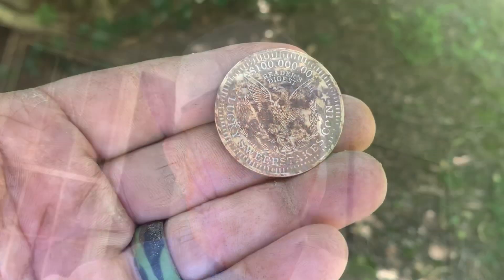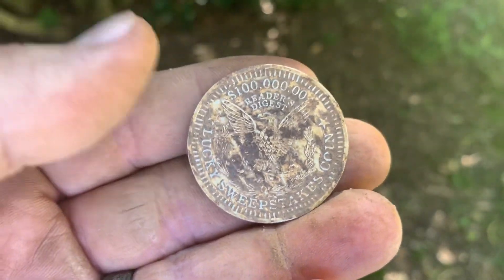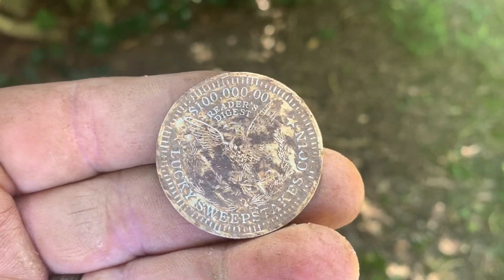Have you ever had a near heart-attack moment digging? I just rolled a token out — it looks like a gold piece. It's got an eagle on the front and it's gold. I just about had a heart attack until I noticed it's not quite right, and I pick it up and it's not heavy. But that'll make a guy's heart fall out on the floor. It's a Reader's Digest token.